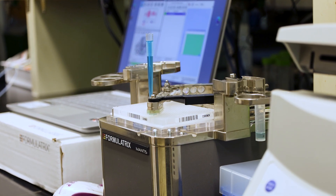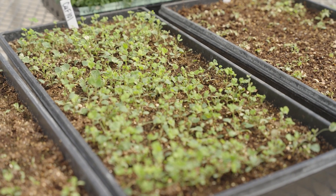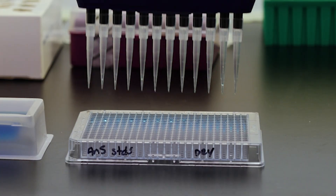Testing for DNA directly allows us to speed up the breeding timeline. Instead of waiting on multi-week disease screens or for a plant to grow enough that we can collect agronomic data, we can test DNA from seedlings in just a matter of days. Testing for DNA also allows us to eliminate environmental variability and breed with confidence.